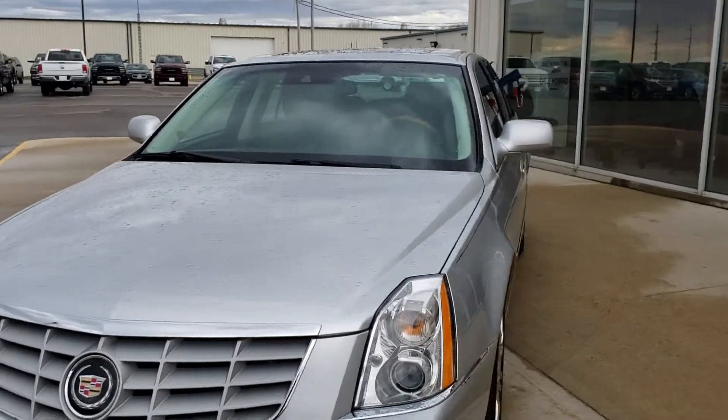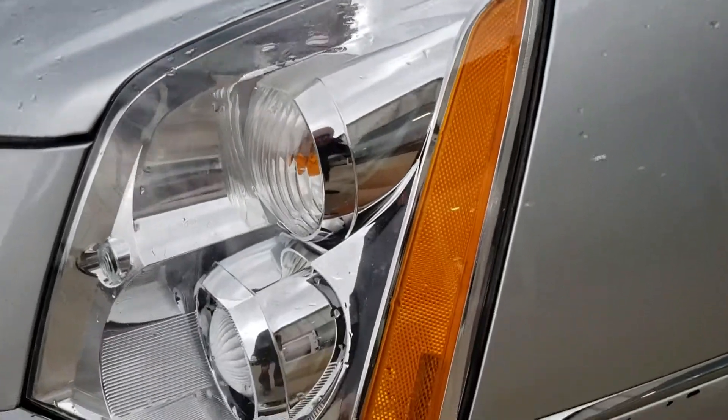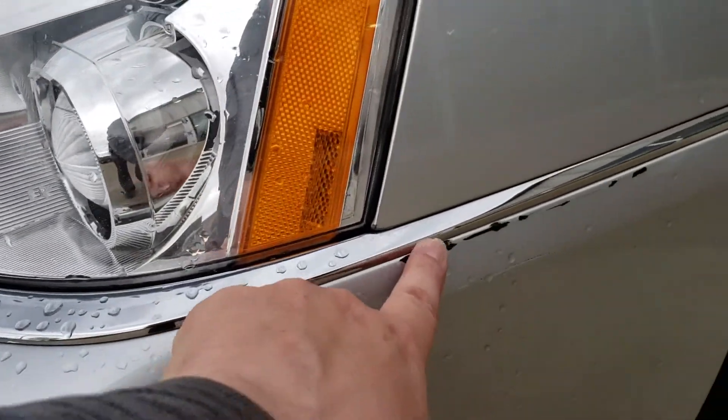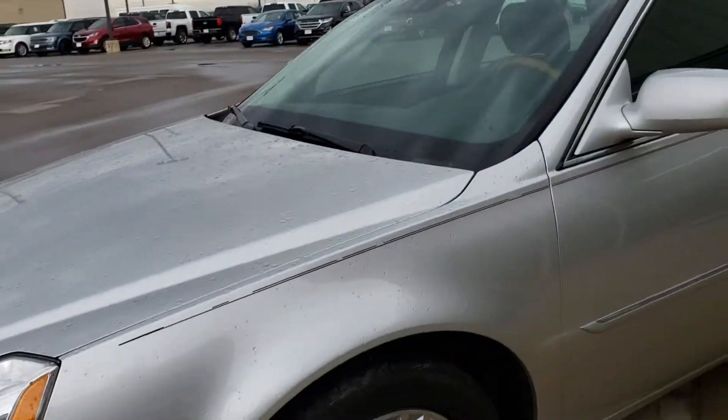Walked all around this car. The worst that I could find was this little rub — let's see if I can find it here. Right there. A little bit of touch-up paint would knock that out. That is the worst of the worst on this car, that's for sure.